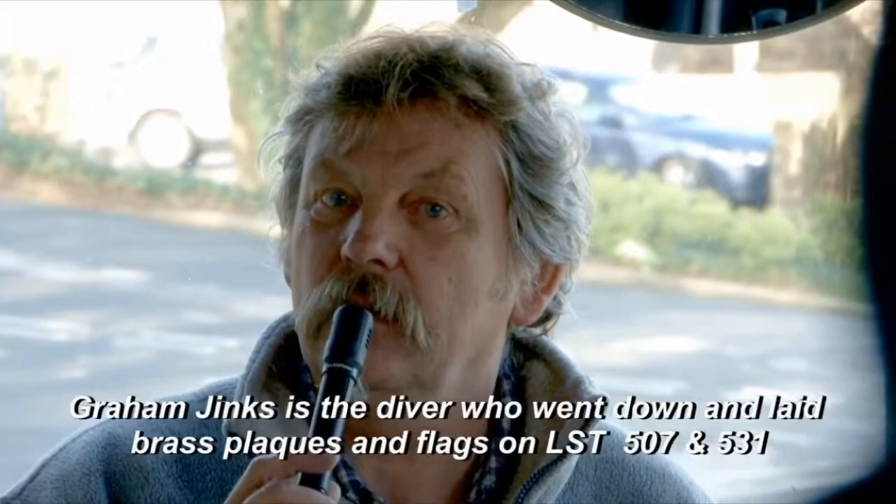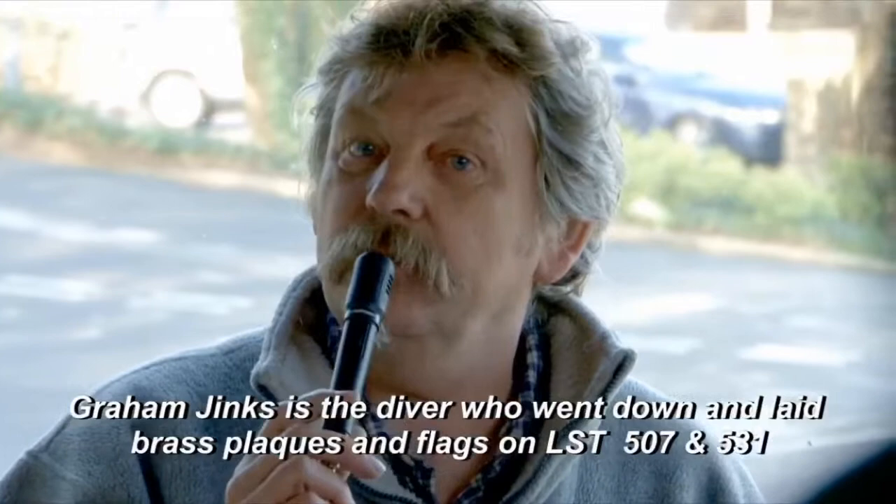We tried it again, still the same thing. We drove down to Lyme Regis, the weather changed, and it was aborted before we even went out. On the third attempt, we actually got out there.